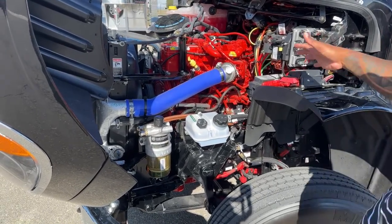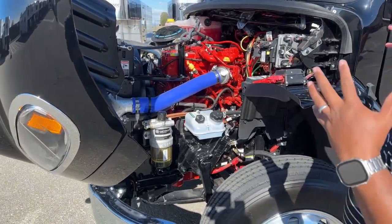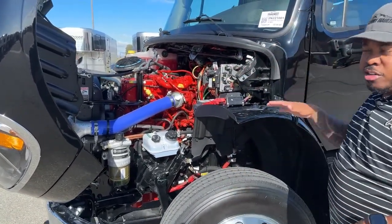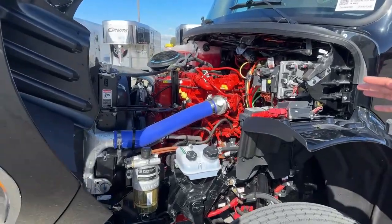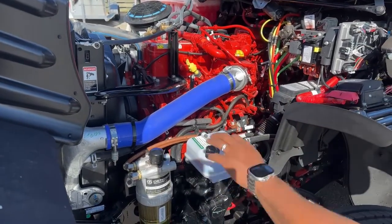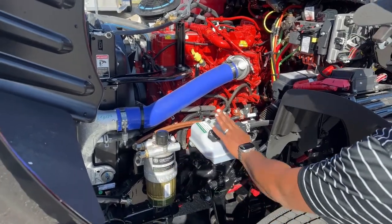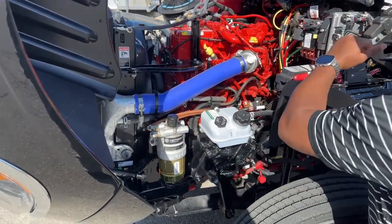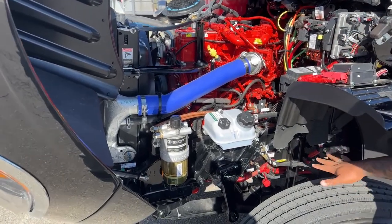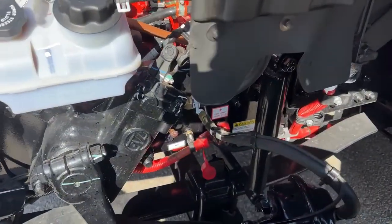Freightliner does an amazing job — everything here is clearly labeled. One thing to look for when opening the engine is the color: all-red engines are typically Cummins, so that's the trademark. You have your fuel filter, water separator, power steering fluid, and the list goes on — from your fuse boxes all the way down to your negative and positive studs for jumping.